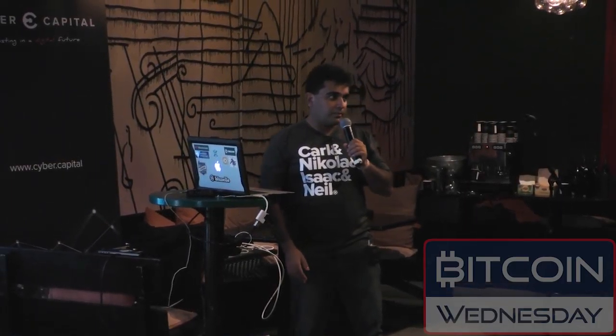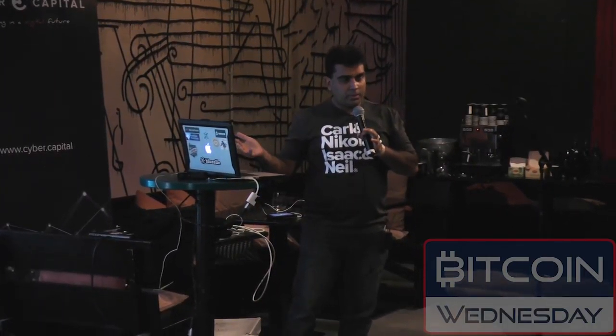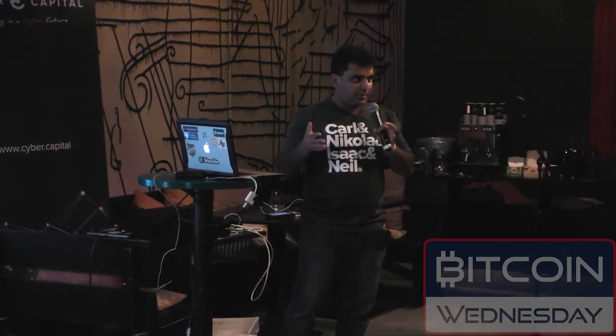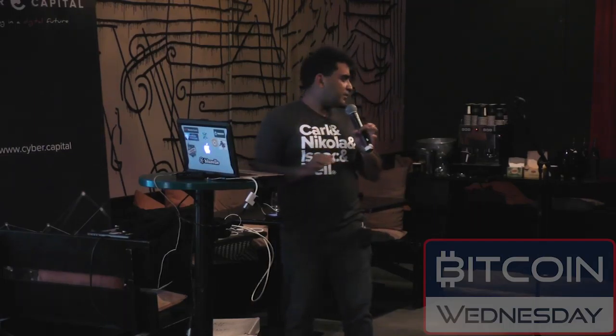'Onions' — there you go. To reiterate what we just demonstrated: we wrote a value from a blockchain to the Bluzelle swarm, we changed the value off-chain on the swarm itself, and read it right back into the smart contract. That's the two-way flow we're demonstrating here.